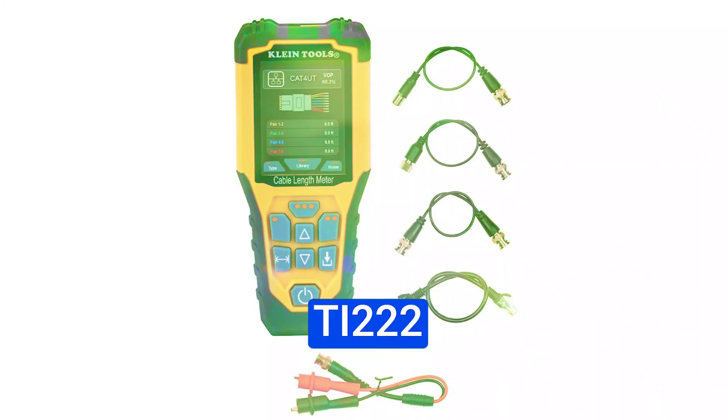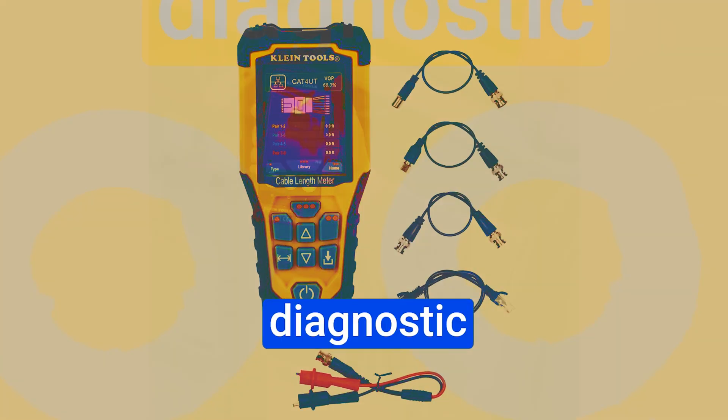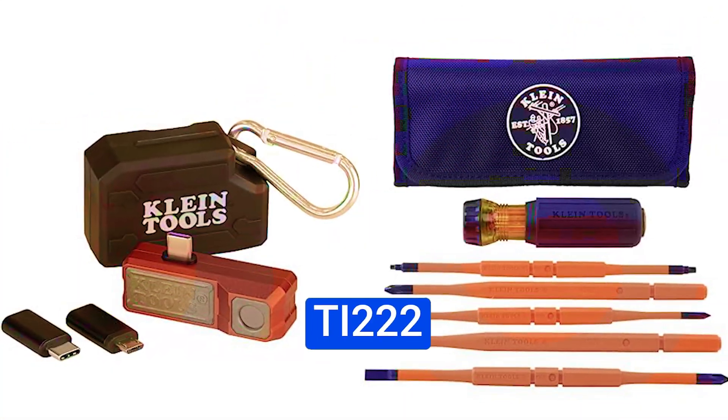What's up guys, the Klein Tools TI222 Thermal Imager for iOS devices. It's a powerful diagnostic tool that's been making waves in the world of troubleshooting. Let's start by taking a look at the star of the show, the Klein Tools TI222 Thermal Imager.